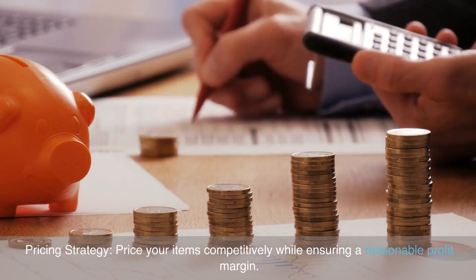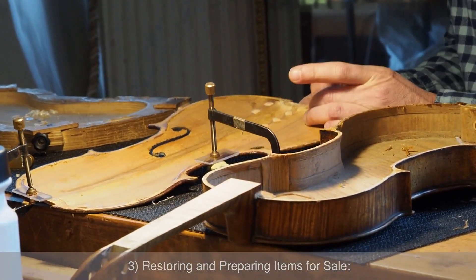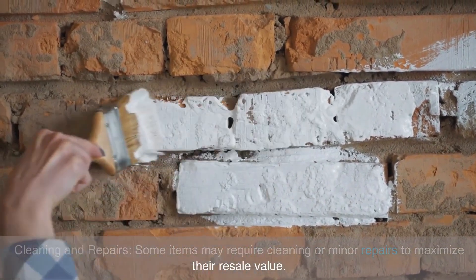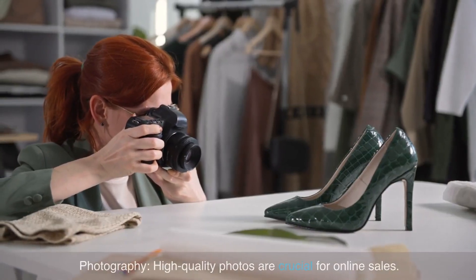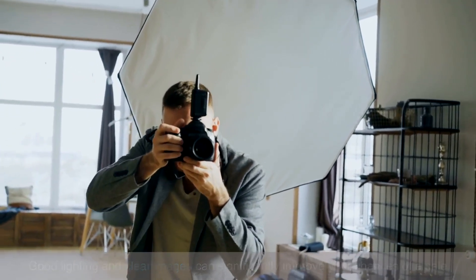Restoring and preparing items for sale: some items may require cleaning or minor repairs to maximize their resale value. Photography is also essential — high quality photos are crucial for online sales, and good lighting and clear images can significantly improve your chances of making a sale.